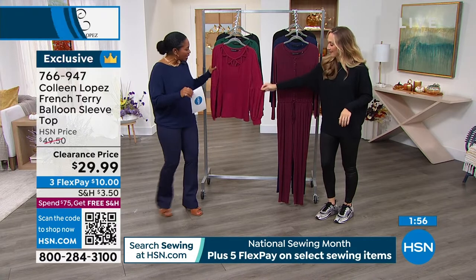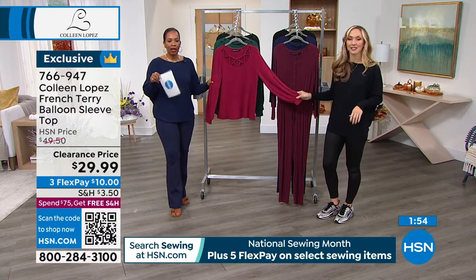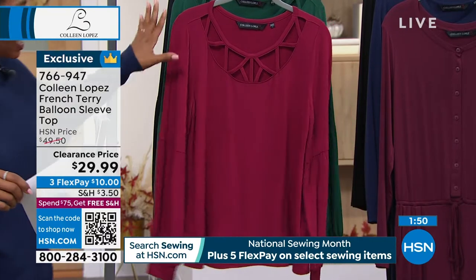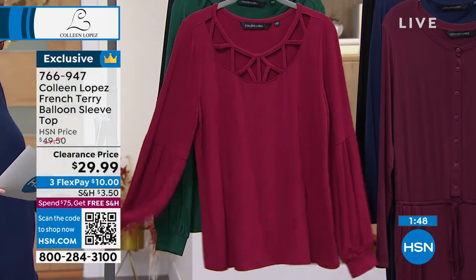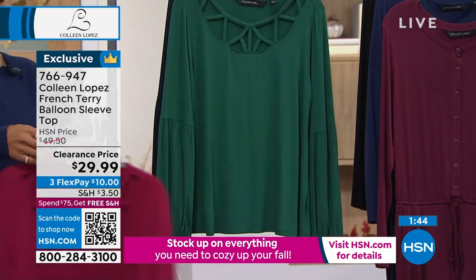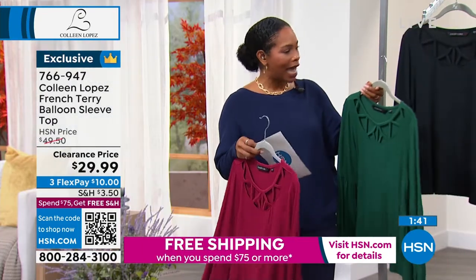The next one we have is called a French terry balloon sleeve top. It really should be called that really pretty, sort of intricate, gorgeous look. We have it in cranberry, deep forest, and also in black.